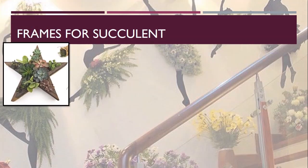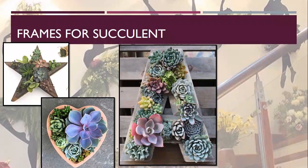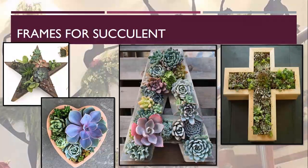Moving on to frames — these frames are available in various shapes and they can also be custom made according to your taste. For making these beautiful frames you just need a good carpenter, and that's all. You can make different frames like stars, hearts, your favorite alphabet, symbols or signs — any shape you can make — and in that you can keep beautiful succulents to add beauty to your interior.